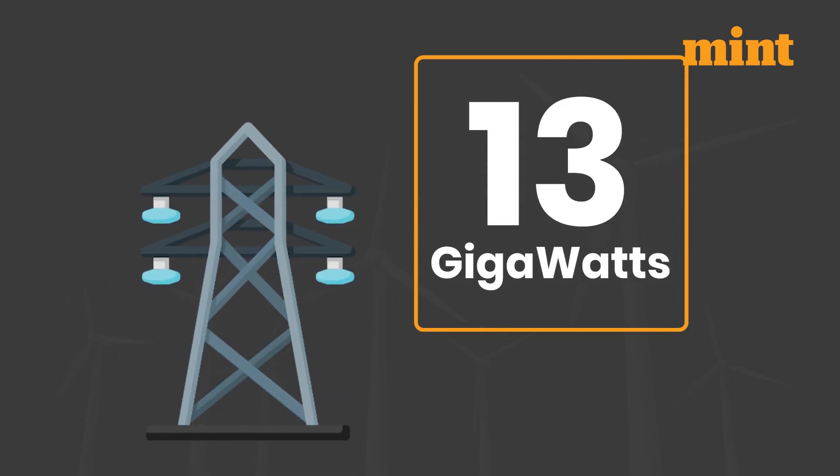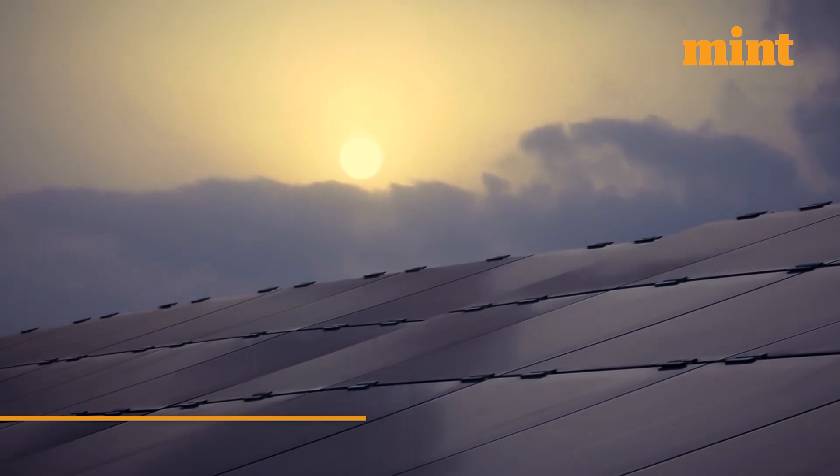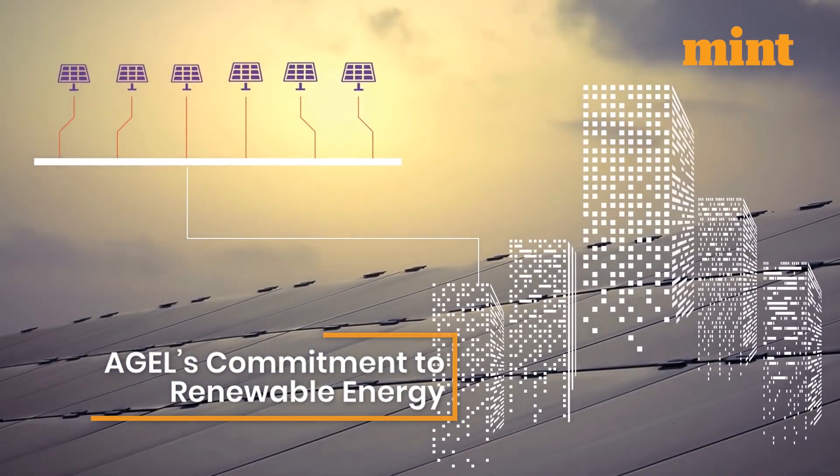AGEL is one of the world's largest renewable energy companies and operates over 13 gigawatts of wind, solar, and hybrid power. The company remains committed to net-zero goals and large-scale clean energy adoption.